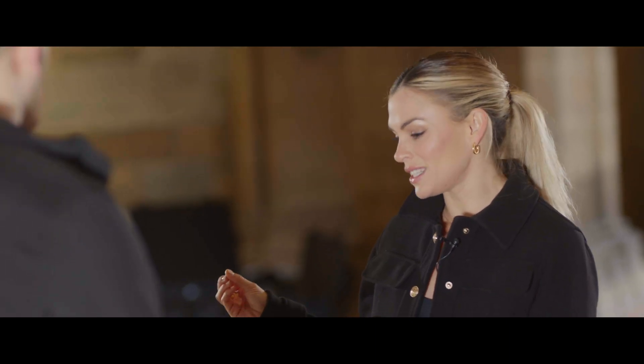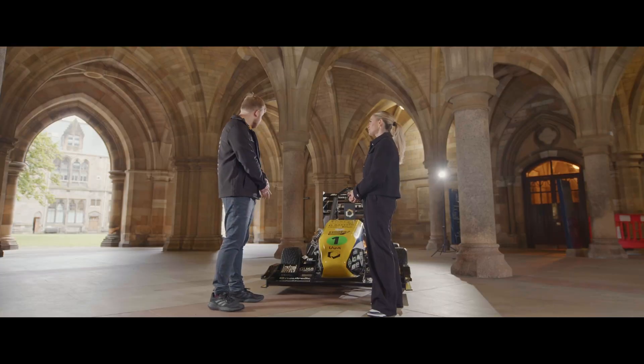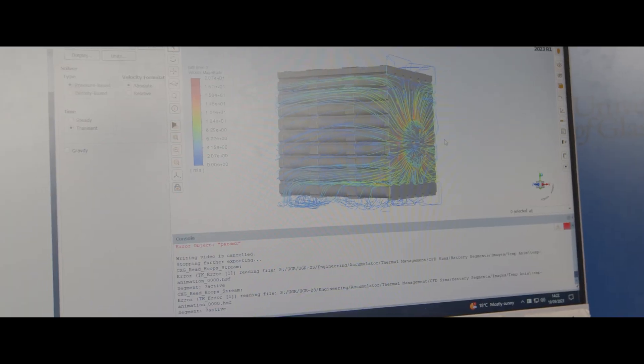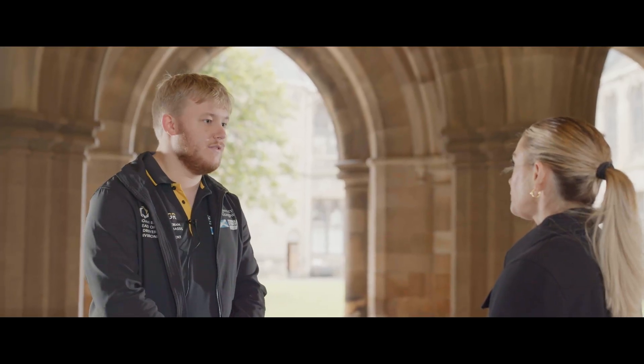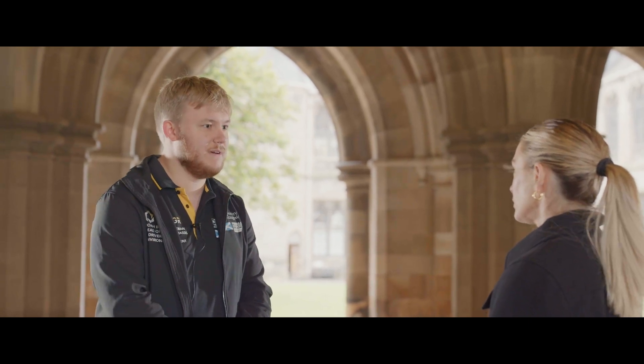I imagine you've used CFD for the outer shape? Yes. What's going on on the inside — how are you using Ansys simulation to design the interior? CFD is utilised on the outer body of the car, but we also use CFD for the internals. Our battery system is entirely air-cooled, so we need to look at how air flows through the battery. We take air coming from the outside of the car, put it through our battery system and then out the rear, cooling the cells and making sure they're at a low temperature for safety.